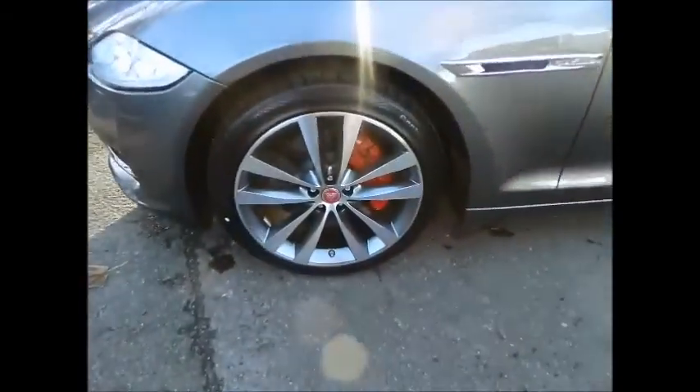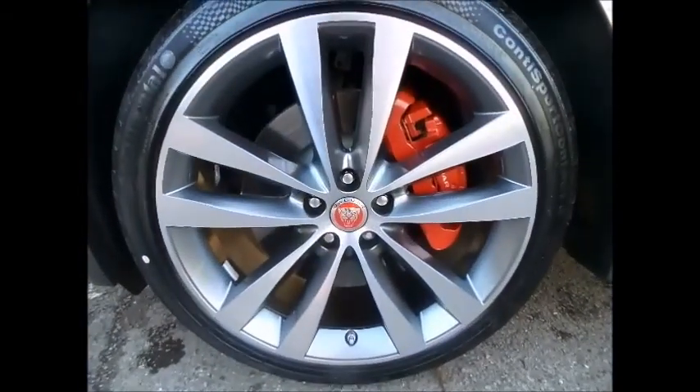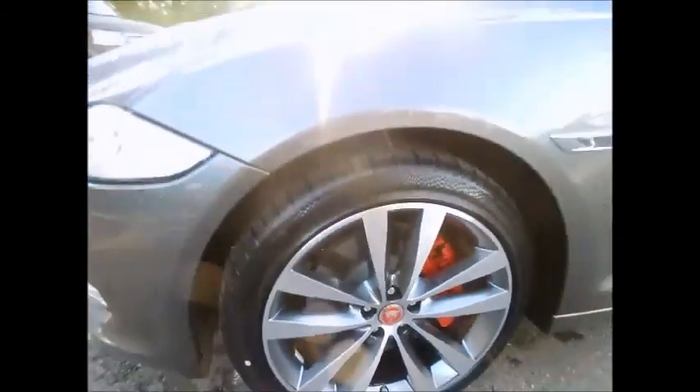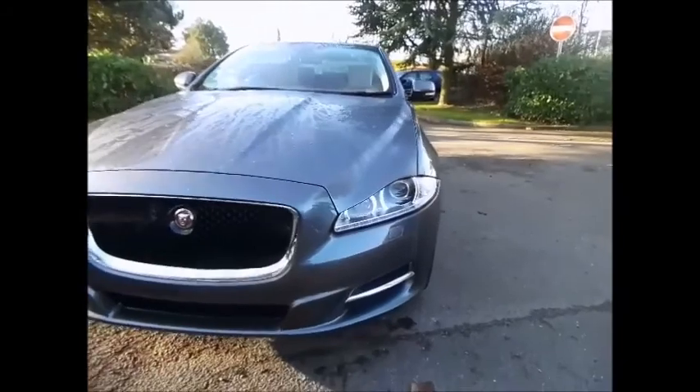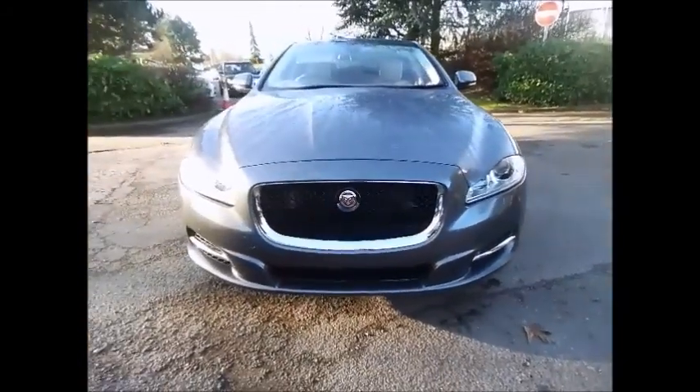We welcome you to come and drive this stunning vehicle, where we'll be able to demonstrate the full capabilities and show you the full suite of equipment the car has to offer. Please contact one of our sales specialists.